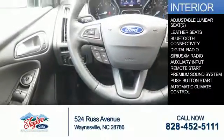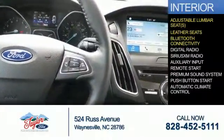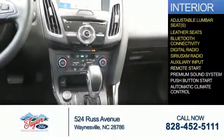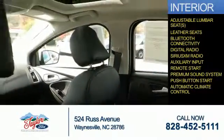Inside you'll find adjustable lumbar seats, leather seats, Bluetooth connectivity, digital radio, Sirius XM satellite radio, an auxiliary input, remote start, a premium sound system, push-button start, and automatic climate control.